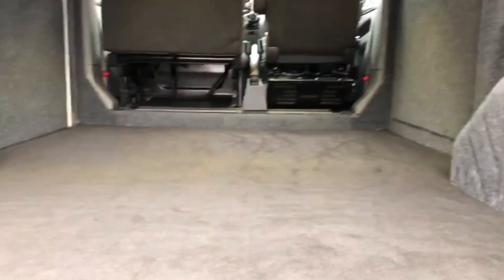As you can see in the rear, there's loads of space. If you wanted to add a second row of seats or even a rock and roll bed, there are lots and lots of possibilities with this lovely van.